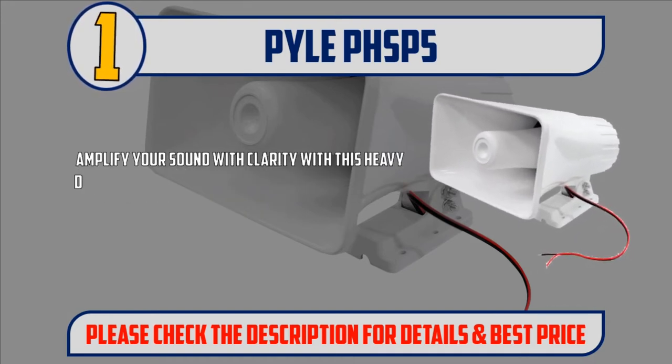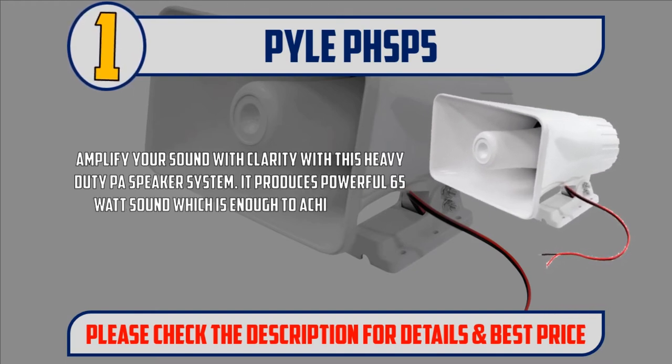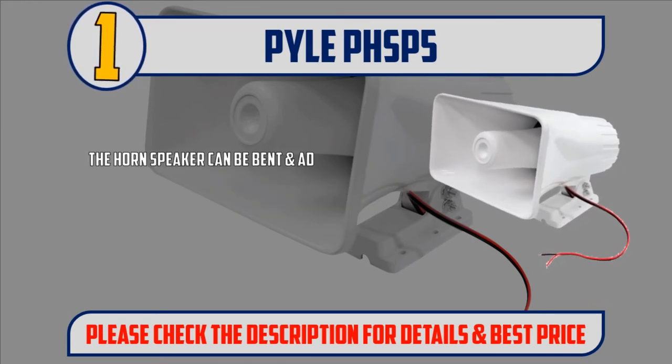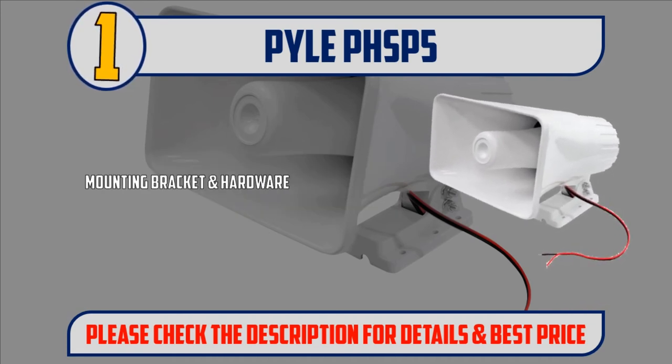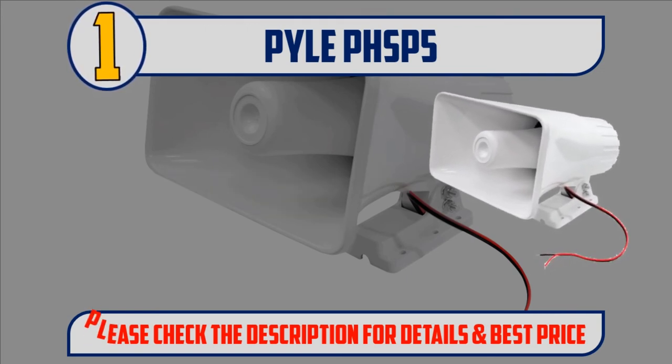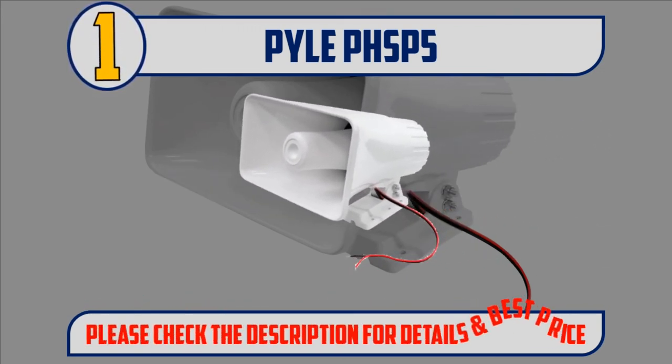Amplify your sound with clarity with this heavy-duty PA speaker system. It produces powerful 65-watt sound, which is enough to achieve your desired loudness. The horn speaker can be bent and adjusted. For easy maneuverability, the 8-inch ABS horn is equipped with a 180-degree swiveling adjustable bracket. Mounting bracket and hardware are included to make installation easier. Please check the description for details and best price.